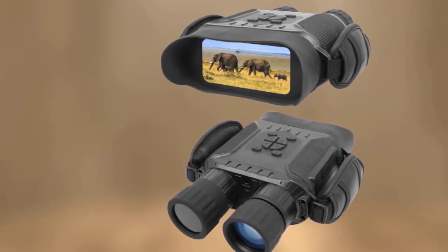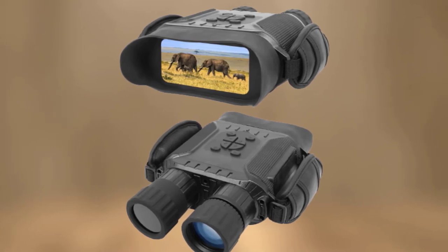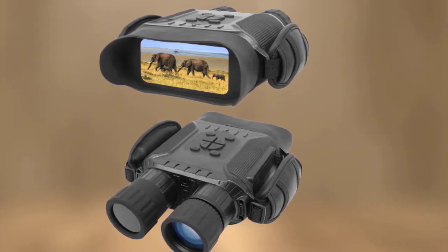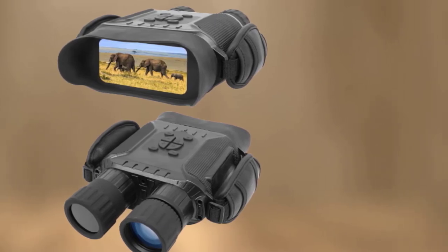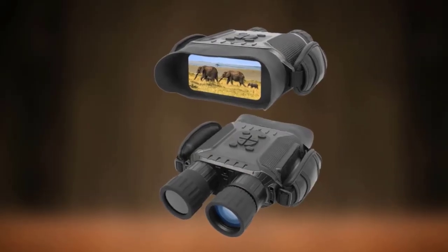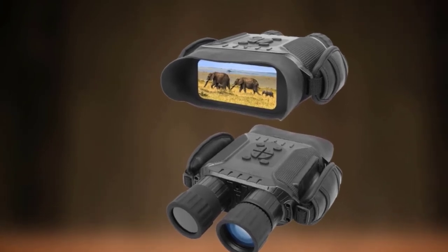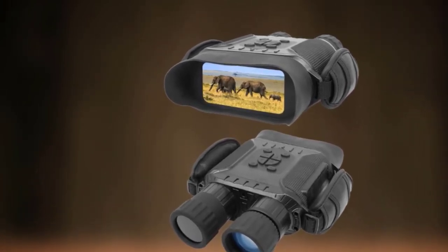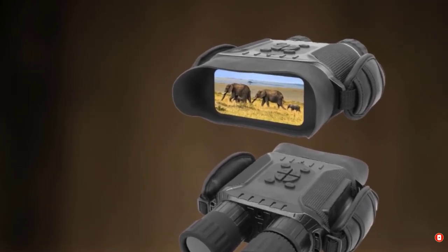The large LCD screen measures 4 inches in diameter, making it really easy to see every detail without straining your eyes. In addition to standard HD videos, these night vision goggles can also create time-lapse videos or be preset to start recording at a certain time. The 1.5mm protruded buttons also make nighttime use much more comfortable.